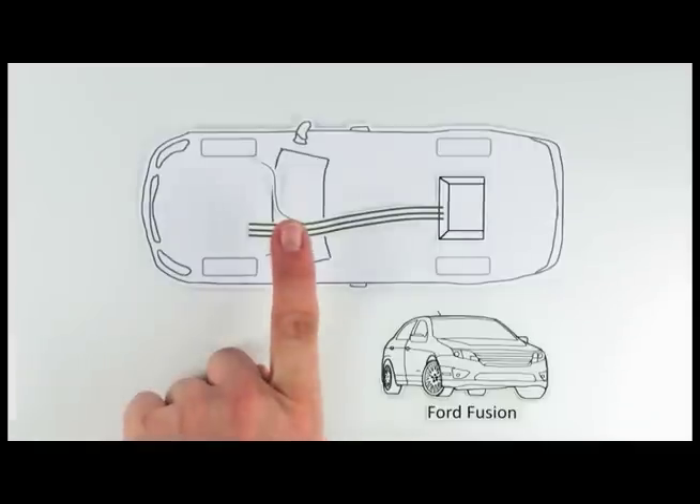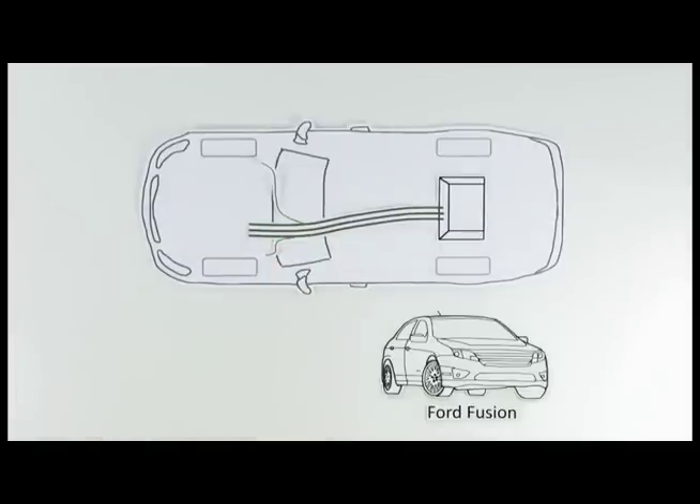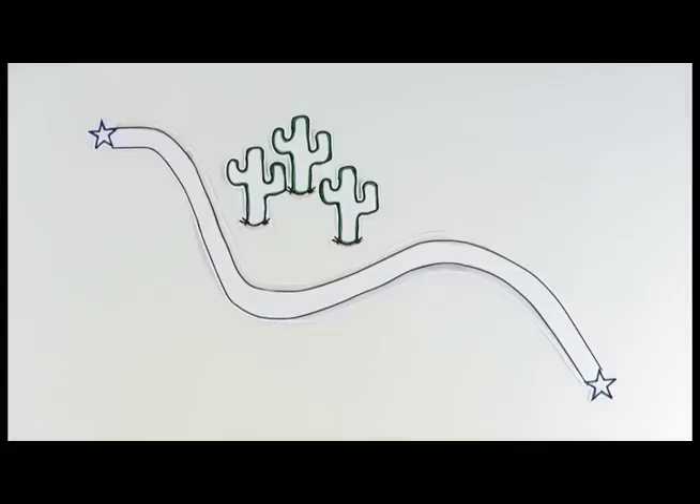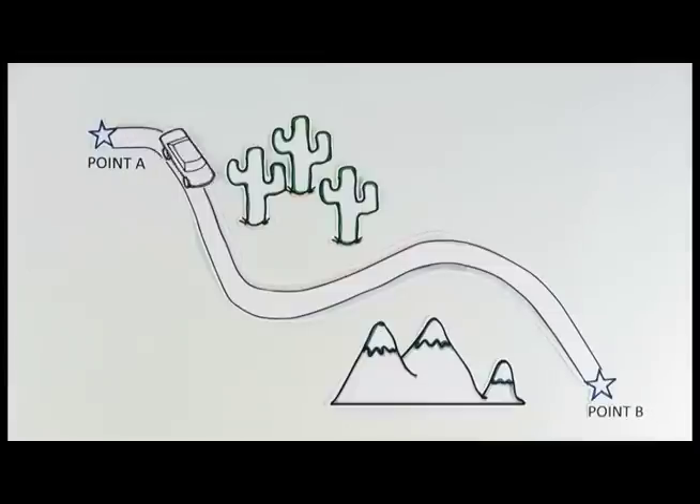A hybrid electric, like the Ford Fusion, has both a gas and electric motor. It captures energy used when the vehicle brakes to charge the smaller battery that helps the larger gas motor run more efficiently and even get 41 miles per gallon in the city. This gives you the option to drive on long road trips with great fuel efficiency.